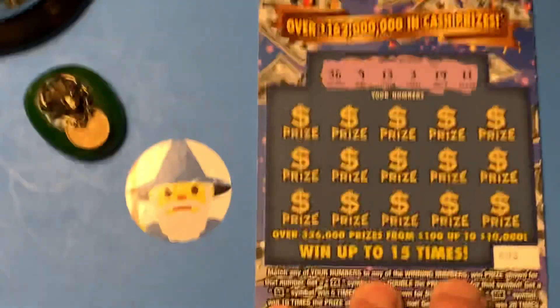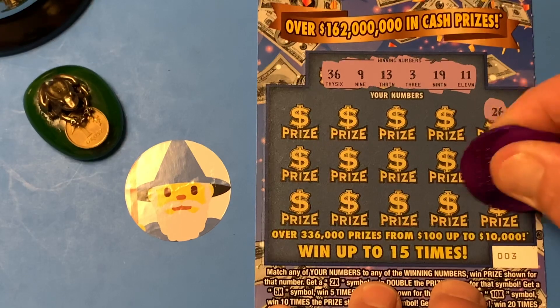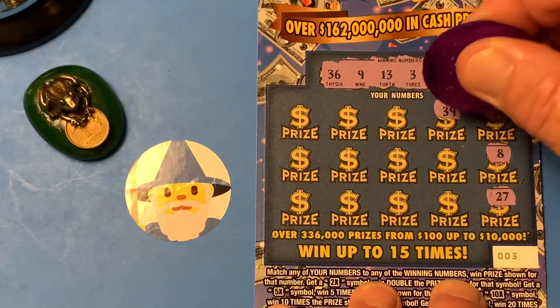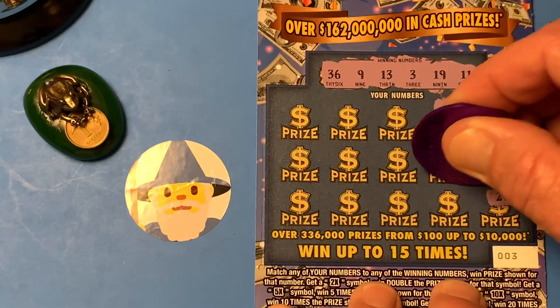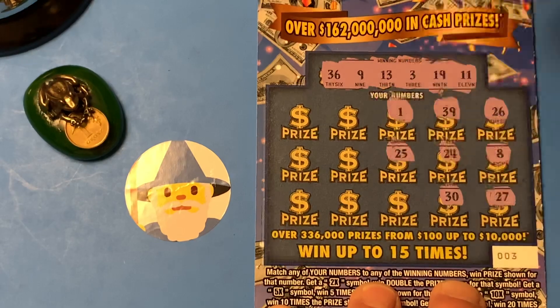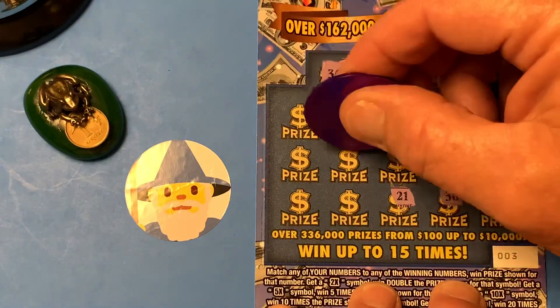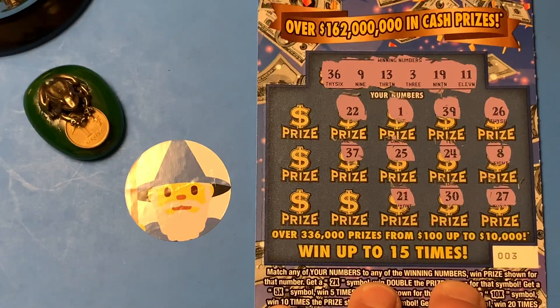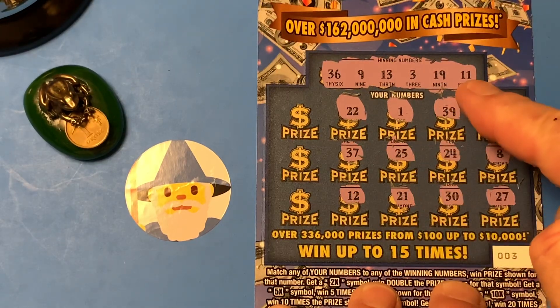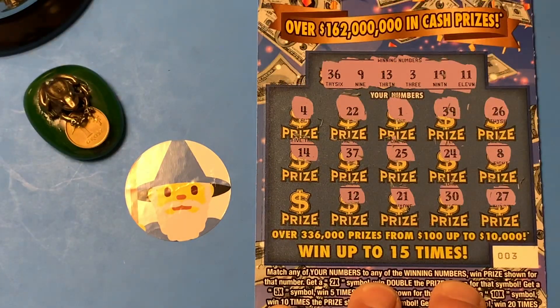And hidey-ho, here we go. 21, 26, 8 — one off — 27, 39, 24, 30, peg leg, 25, 21, double deuce, 37 — one off — 12. Ooh, we got a Sammy's sandwich between 11 and 13, but we don't need it. 4, 14, and the number 17.